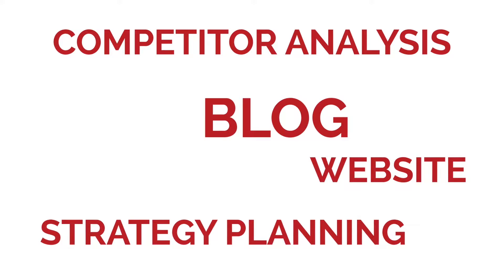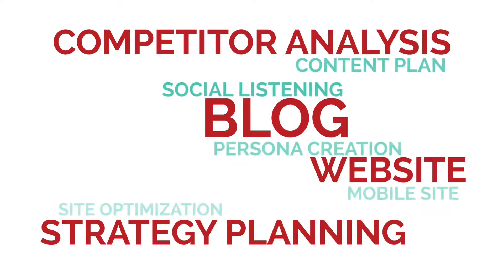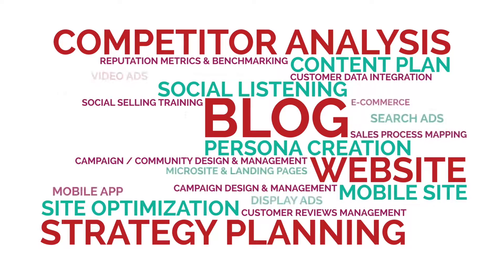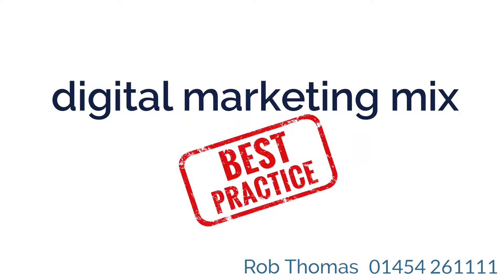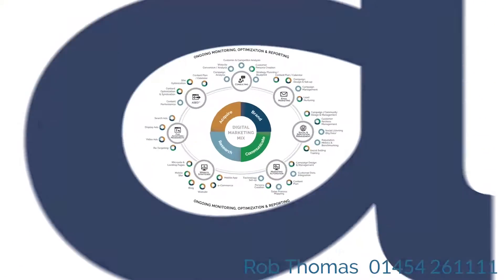Are you concerned you're not achieving the best online results for your business? Are you overwhelmed with the seemingly limitless choice of digital marketing options? Then let's simplify how to achieve the best digital marketing mix which will take your online results to the next level.